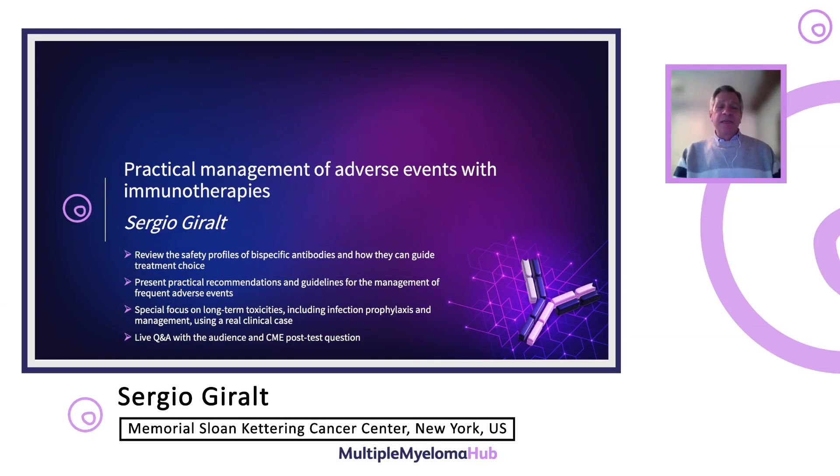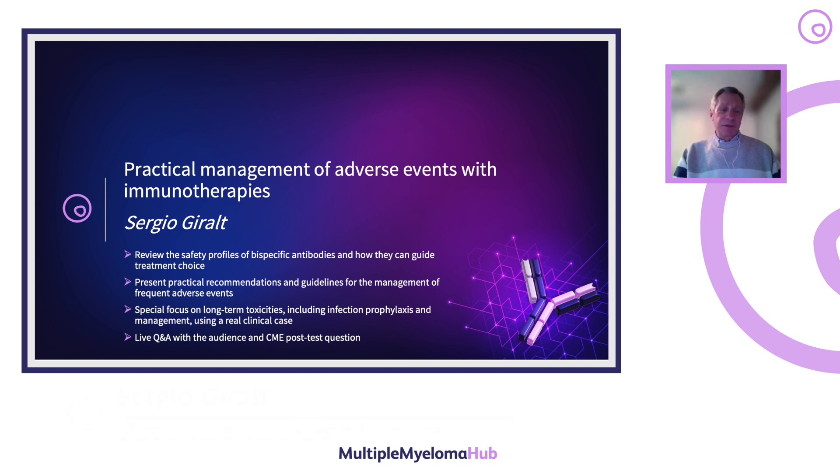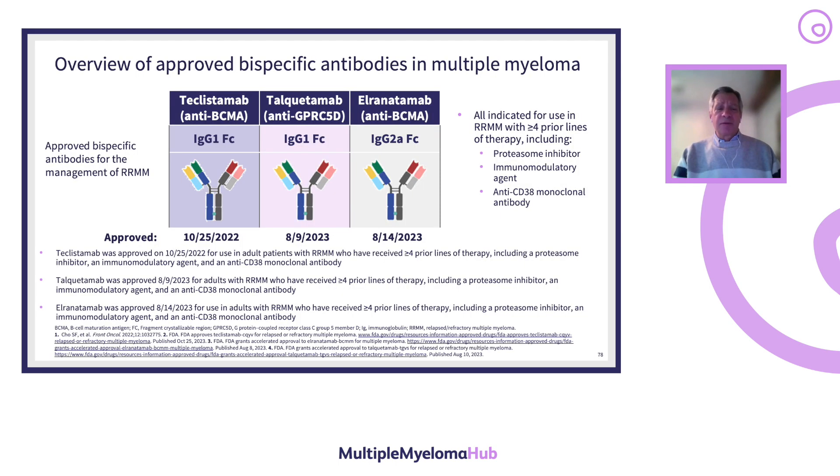I've been asked to review the safety profiles of bispecific antibodies and how they can guide treatment choices. I will also present practical recommendations and guidelines for the management of frequent adverse events, with a special focus on long-term toxicities including infection prophylaxis and management using a real clinical case.